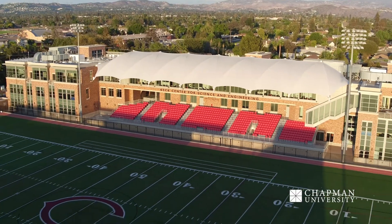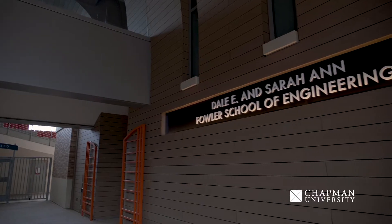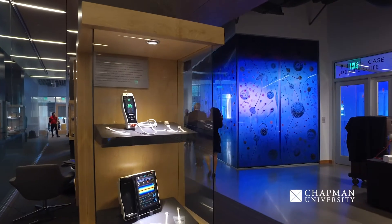Keck Center is home to our Schmidt College of Science and Technology. It is one of our newest facilities here at Chapman University, which just opened in fall of 2018, and it's also home to our Fowler School of Engineering. Our theme is science on display, so you will see a lot of amazing and beautiful labs in here.